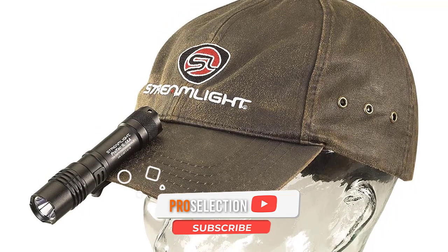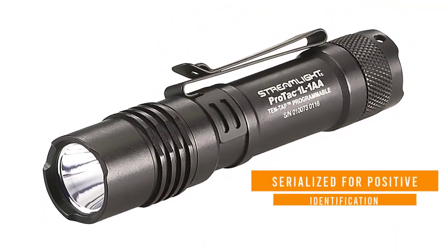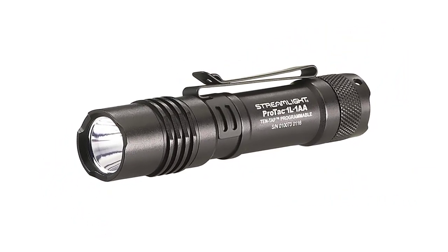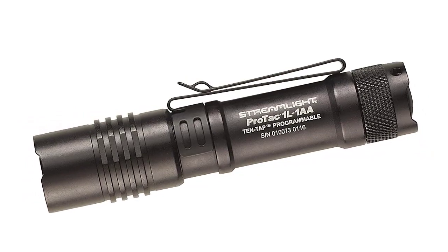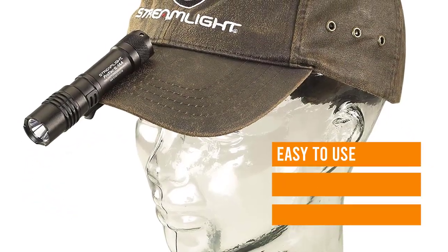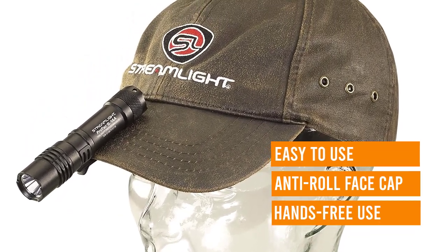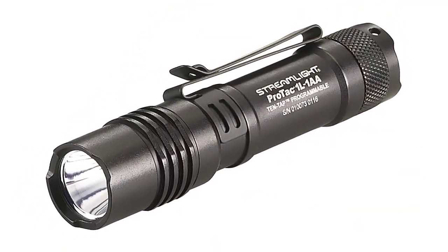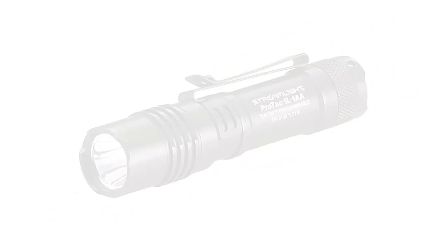With a single CR123A, this light generates 350 lumens at 6,400 candela with a 160-meter throw, whereas AA batteries limit output to only 150 lumens. Streamlight's LED solid-state power regulation provides maximum output throughout the chosen battery's life, and three flanges protect the tail cap switch from accidental activation. This IPX7 pocket torch consists of tough, lightweight aluminum, weighs only 2.5 ounces, and measures 4.25 inches long and 0.95 inches across, and alongside the reversible pocket clip, makes this EDC light easy to store and deploy at a moment's notice.